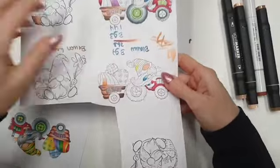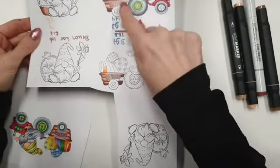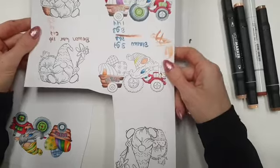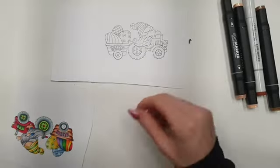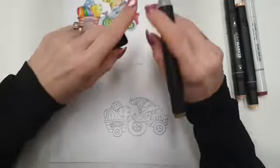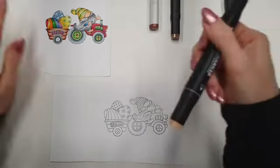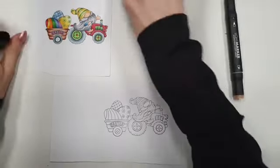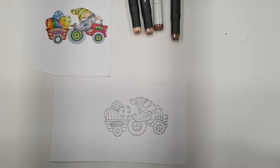Ik doe meestal wat meer stempels en dan ga ik proberen. Wat ik leuk vind van kleuren: hoe pakken ze uit? Hier heb ik bijvoorbeeld ook alle bruintinten een beetje gecombineerd en uitgeprobeerd. En zo kwam ik op deze bruine combi. Ik gebruik zelf de harde punten van de kraflat makers, die vind ik fijn kleuren. De ander gebruikt weer graag de brushpunt, dat is ook een kwestie van uitproberen.